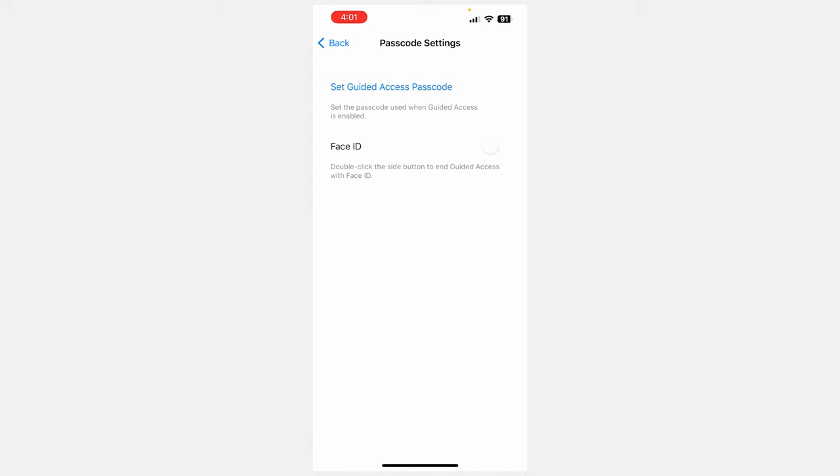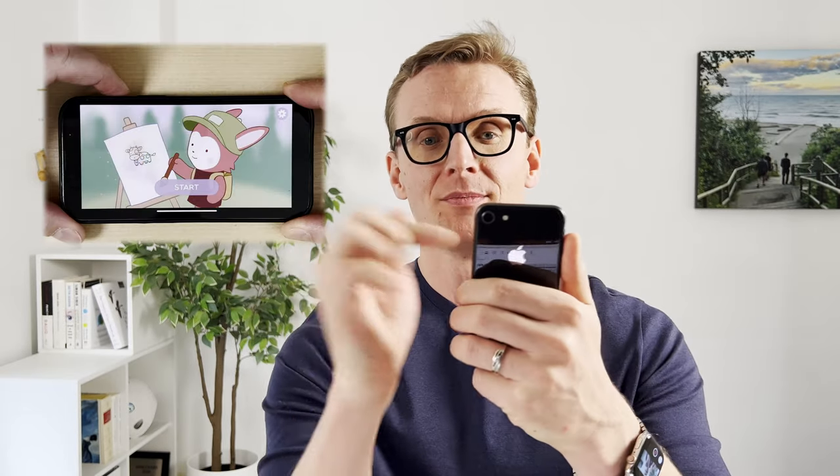Turn on Face ID here as well. Face ID is what allows you to quickly get out of the locked mode, or Guided Access mode. Now you just go into the app that you want to lock and do the three-button press.